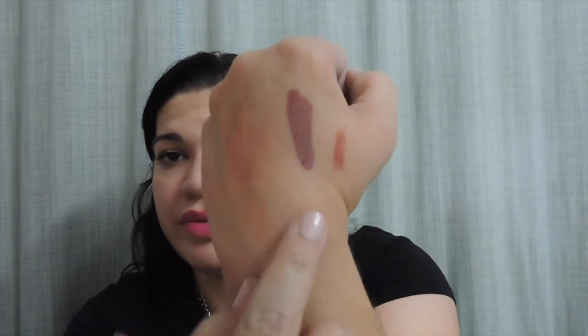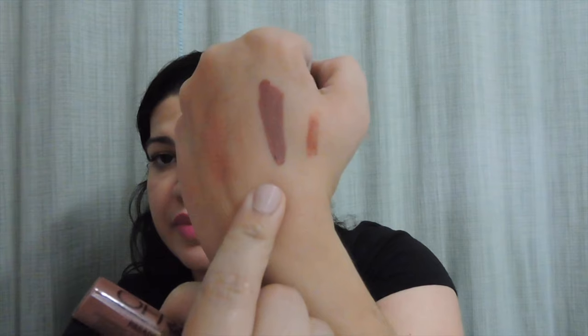The next thing is from Ofra, which is always good. And this is the color Pasadena. This is a full size, and it is $19.90 — and that is definitely true. I will swatch that for you. This is like a dark, mauvey, brownie color. It's pretty. It's called Pasadena.